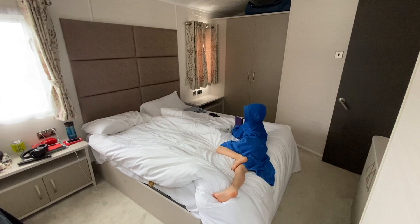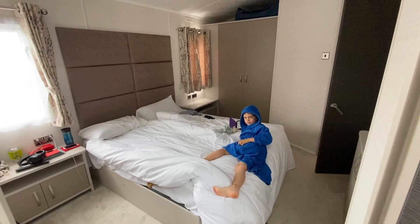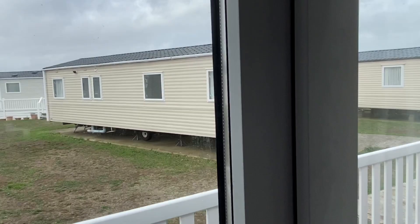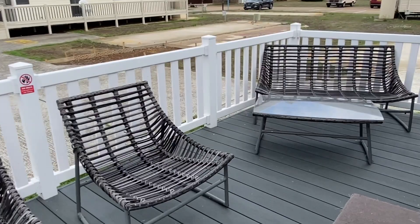We went to a Euro camp last year and there was a tiny bedroom you could hardly move around. There's Leo reading a bit of Harry Potter at the moment. And then we can go outside here — a very nice little veranda with places to sit, which is really nice. This is what it looks like from the outside — lovely little caravan.